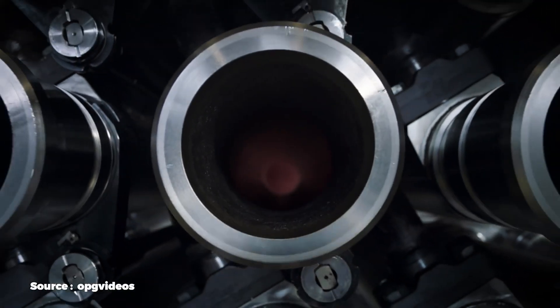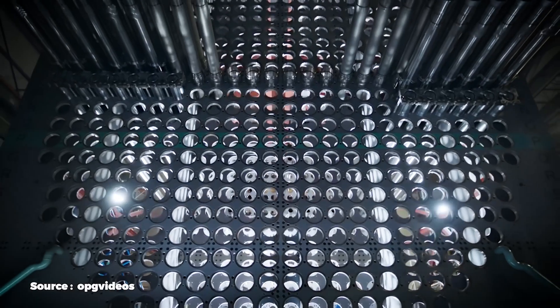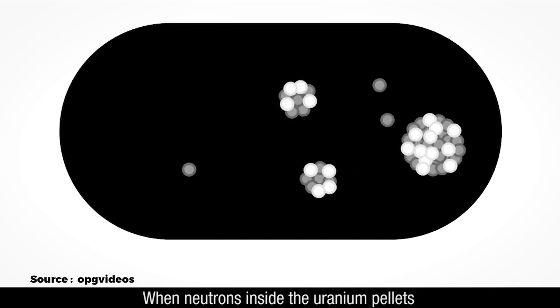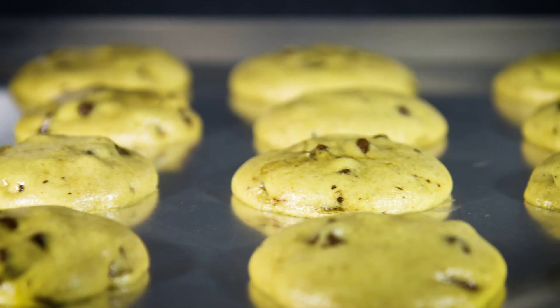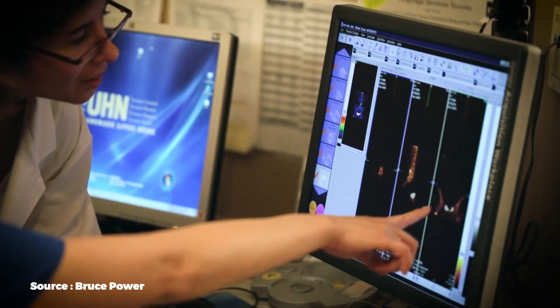The reactor vessel is called the calandria. It's a large vessel which allows the placement of different isotopes within the core. As the reactor is operating, these isotopes are irradiated — just like baking cookies — and then harvested and shipped off to medical facilities across the world.